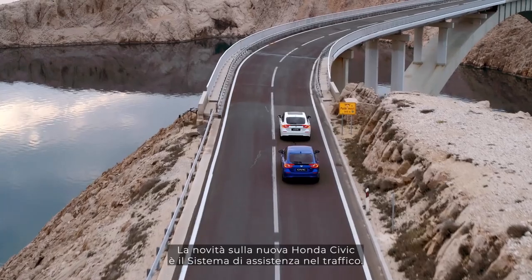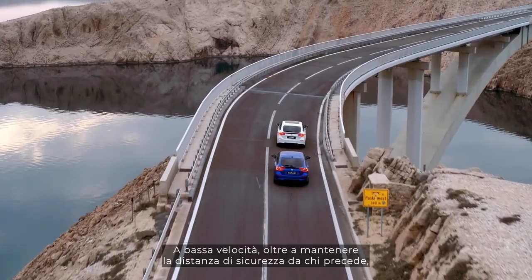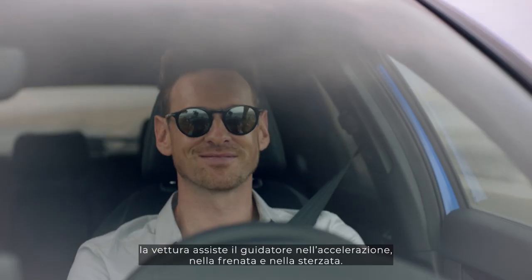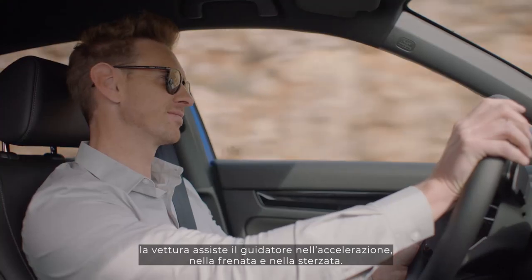New for the Honda Civic is traffic jam assist. At low speeds, whilst maintaining a safe distance from the car in front, the Civic will assist with accelerating, braking and steering.